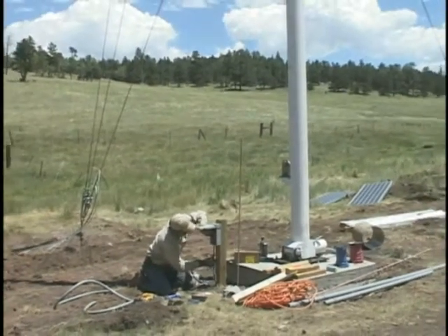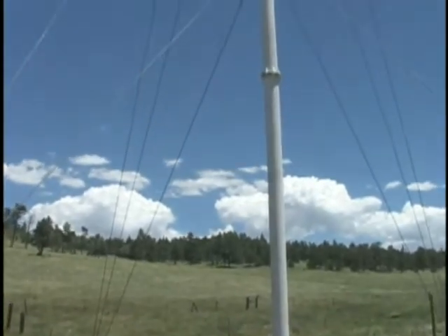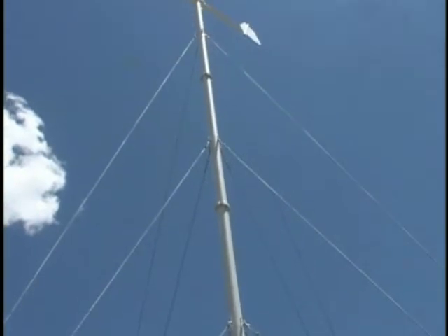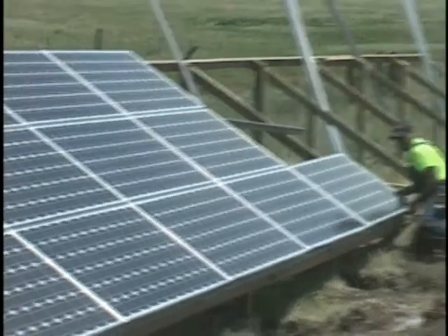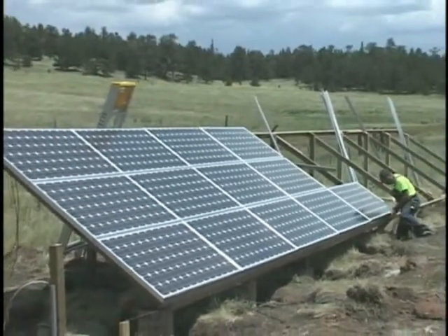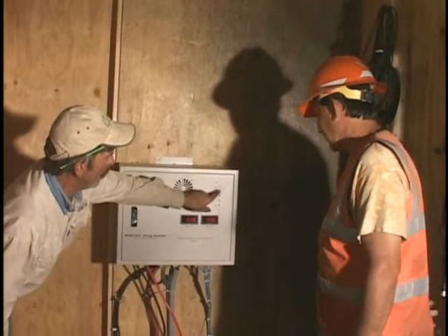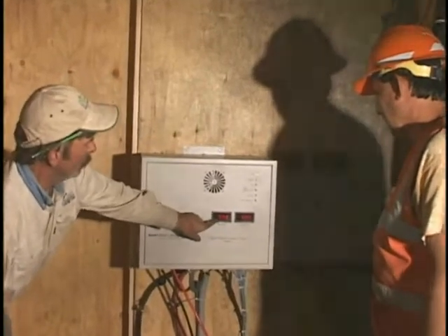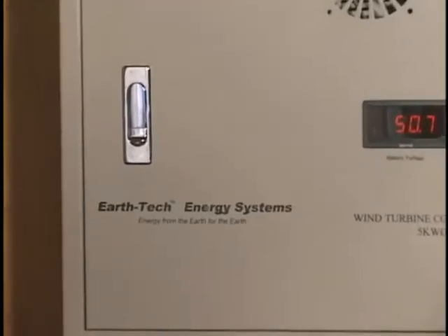The ET5 5,000-watt wind turbine is capable of producing enough power to completely meet the needs of an average-size home. But when you're running a full soundstage in a restaurant five days a week, you can't afford to be without power. Even though our wind turbine is capable of producing significant amounts of power, it's an inconsistent power source. So EarthTech Energy Systems combines the power of the wind and the sun through our unique hybrid controller to provide consistent, reliable, renewable energy.